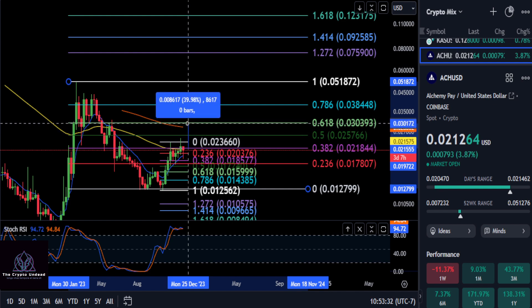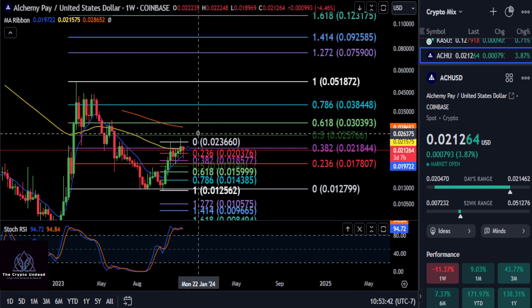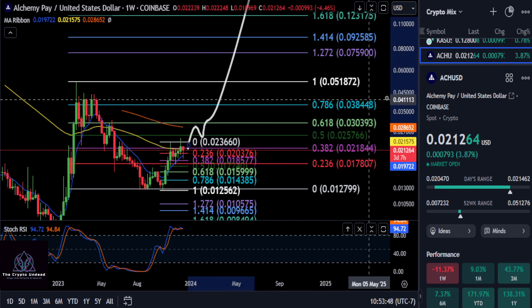The three penny mark is at that 618. So that is your big goal on ACH — to move up 40% from where you are right now and break through the 618 at three cents. Once you get through three pennies on ACH, it's off to the races in my opinion. So we may be in store for something like this, but those are your prices to watch.